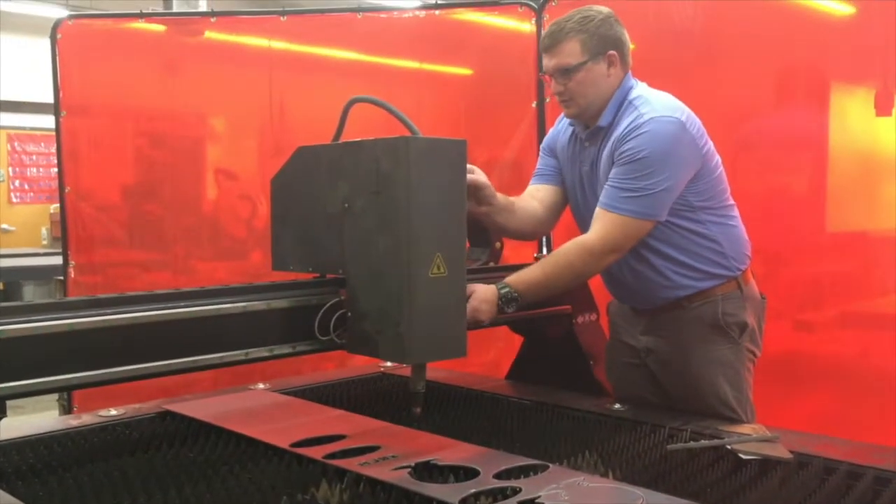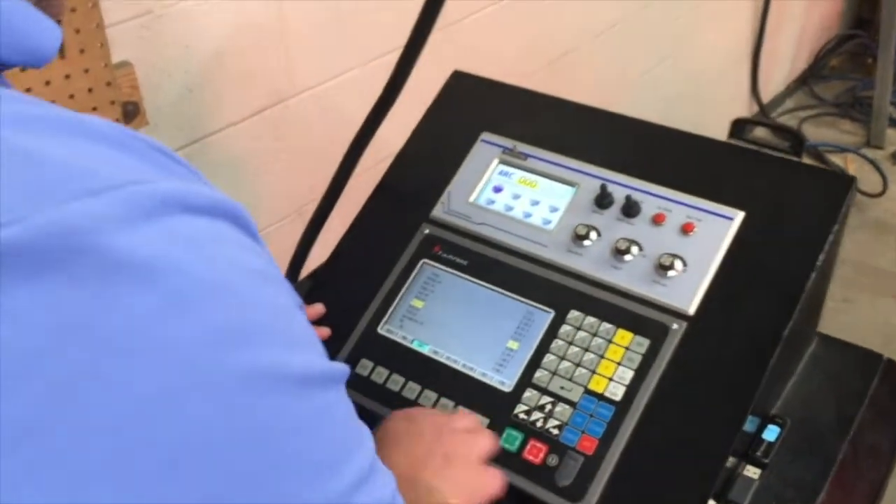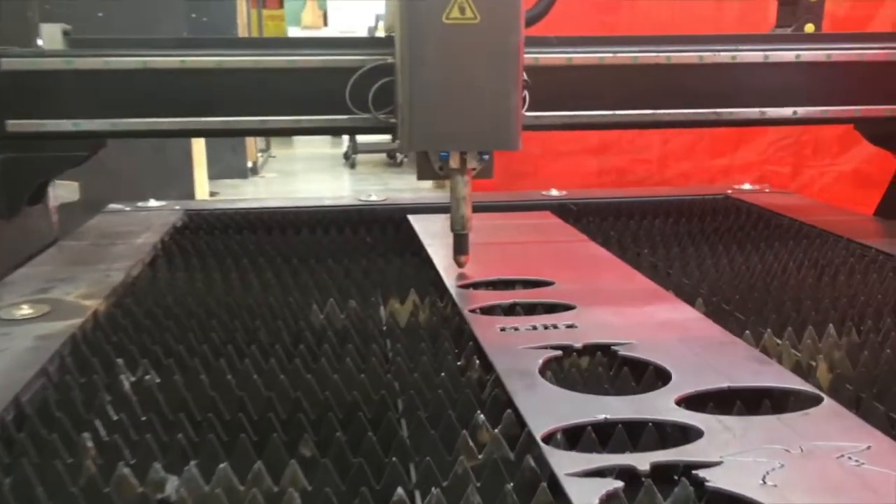We were just lucky enough to get a CNC plasma machine. It's AutoCAD programming. The students will be able to program, draw, and code different shapes and two-dimensional designs, draw 3D drawings, and render things out of it with some high-tech machinery that's being used in the actual industry.